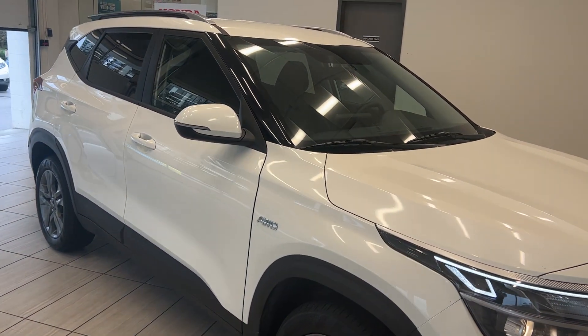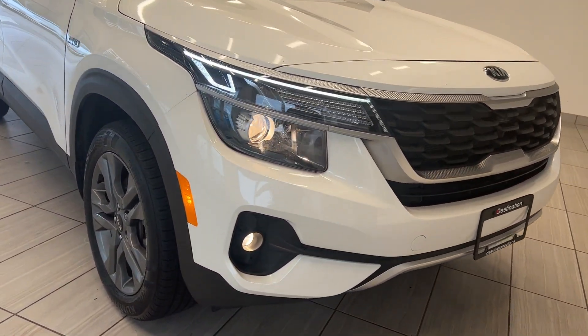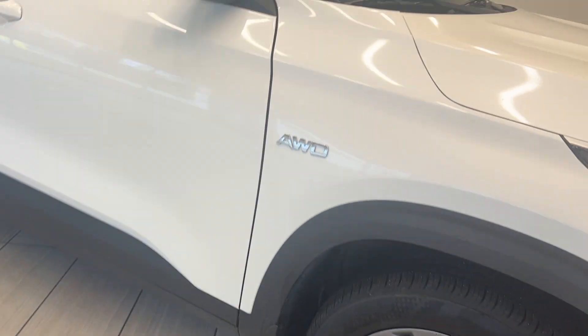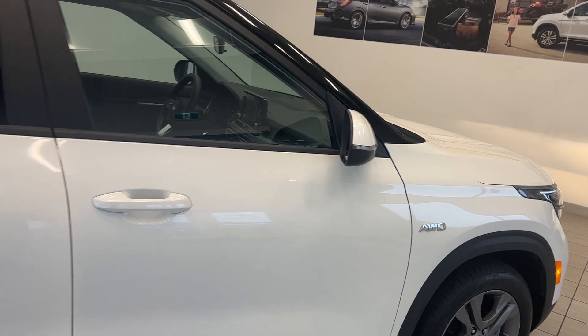We'll do a walk around here and point out a couple of the nice features. One of the key things is the really unique front grille and headlight setup, along with fog lights down below. We've got alloy wheels, you can see the all-wheel drive badge there, and LED marker lights on the mirrors.